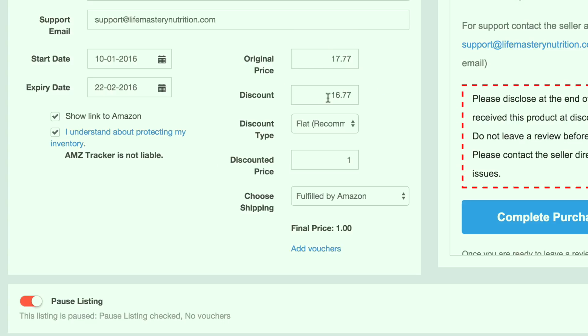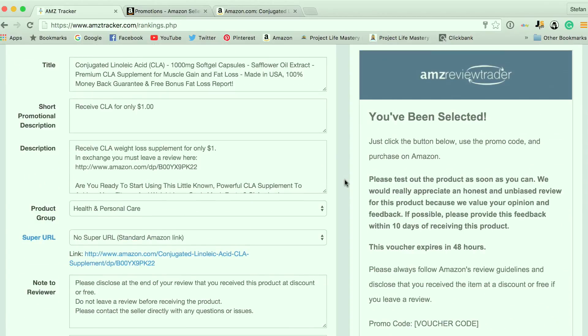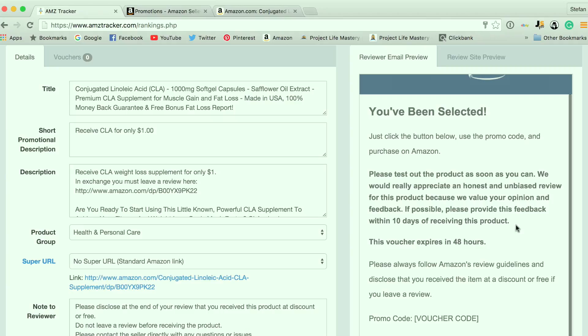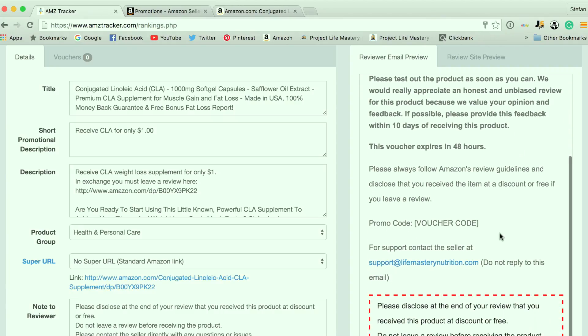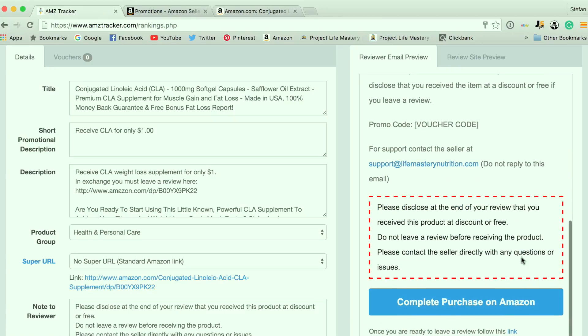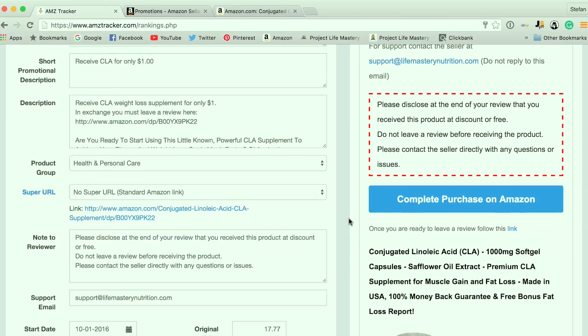The original price of the product, the discount, the discount type — which is just flat, fulfilled by Amazon — so the final price is only going to be a dollar. This is actually the email that people who are part of the AMZ Tracker Review Club — also called AMZ Review Trader — are going to receive. It says 'You've been selected,' click the button, use the promo code, and purchase on Amazon. It provides the coupon code, which expires within 48 hours. They click the link, go to Amazon, use the coupon code, buy it, and then AMZ Tracker follows up with them to leave a review. You typically get about 80 to up to 100% success in terms of people leaving reviews.